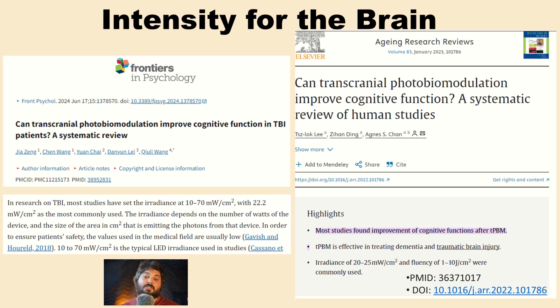Another review article found radiance of 20 to 25 milliwatts per centimeter squared, with fluence between 1 to 10 joules per centimeter squared. Across four systematic reviews specifically looking at LED intensities, the optimal range is 10 to 30 milliwatts per centimeter squared. Going up to 70 may be okay, but yields less beneficial results compared to staying within the lower intensity range — the mid-to-low twenties is consistently the sweet spot.